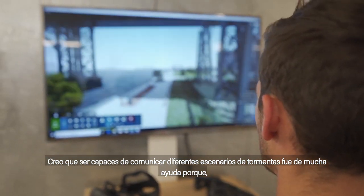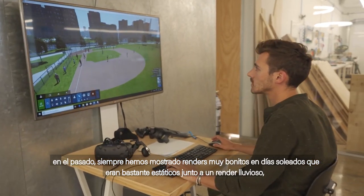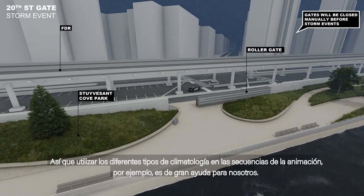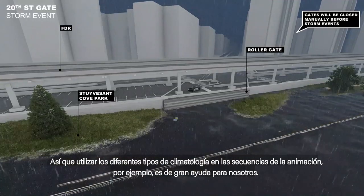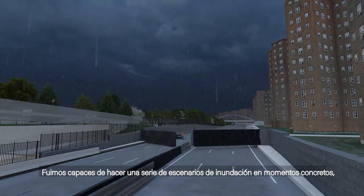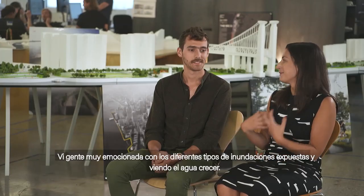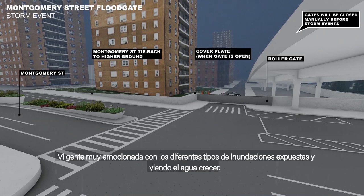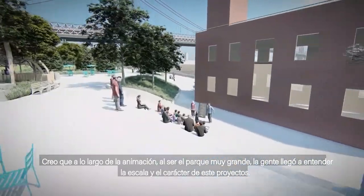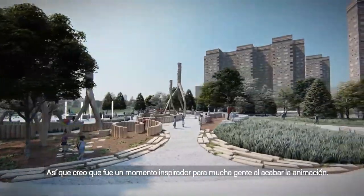Being able to communicate the different storm scenarios was really helpful because in the past we've always shown beautiful sunny day renderings alongside a rainy day rendering, and you never saw how the park can actually perform. Using different weather sequences in an animation was pretty helpful. We'd like to show the park in all of its seasonal and weather conditions. We were able to do a small series of flood scenarios for concentrated moments. I saw people genuinely excited about the floodgates being deployed and seeing the water rise, and I think the length of the animation — because the park is so huge — really let people understand the scale and nature of this project. It was kind of an awe-inspiring moment for a lot of people when the animation finished.